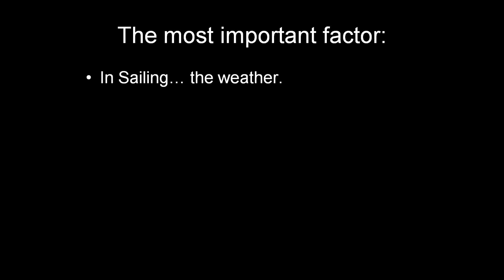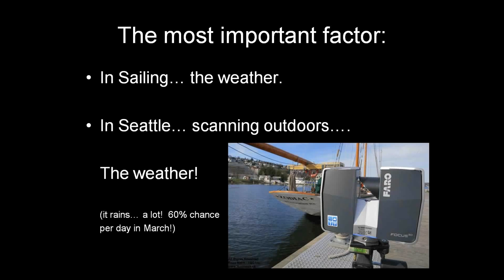In sailing, the most important factor is the weather. Well, in Seattle when you're working outdoors, the weather is also the most important factor — it rains a lot. There's apparently a 60% chance of rain any given day in March, so it really was a race against the clock. The Faro Focus unit we used is a fairly small device — about briefcase size but a little smaller — stands on a tripod, very portable and lightweight. It's easy to travel with and to get into awkward spots.